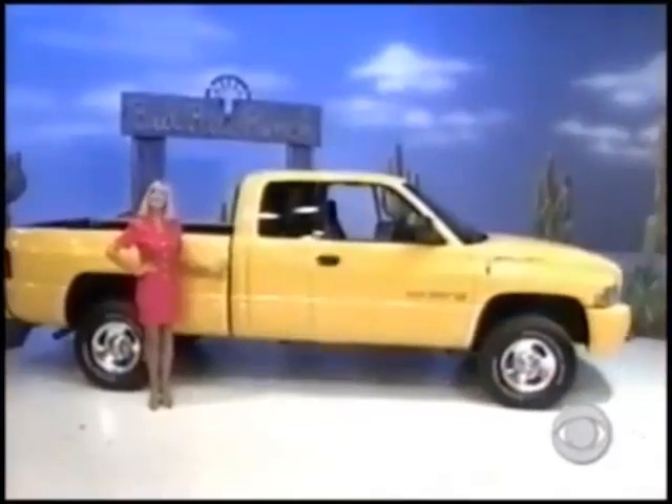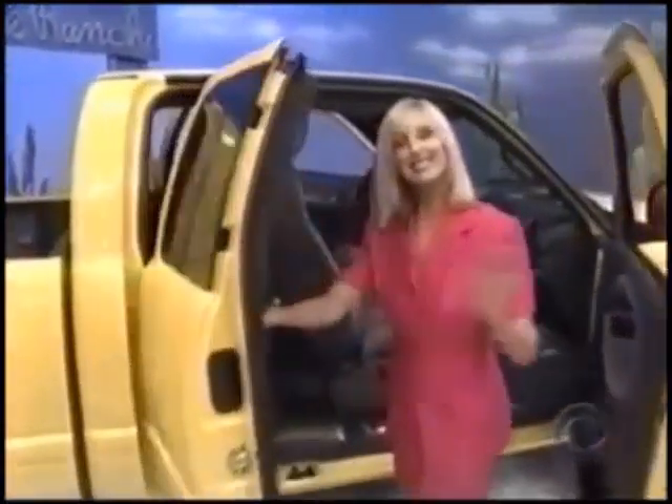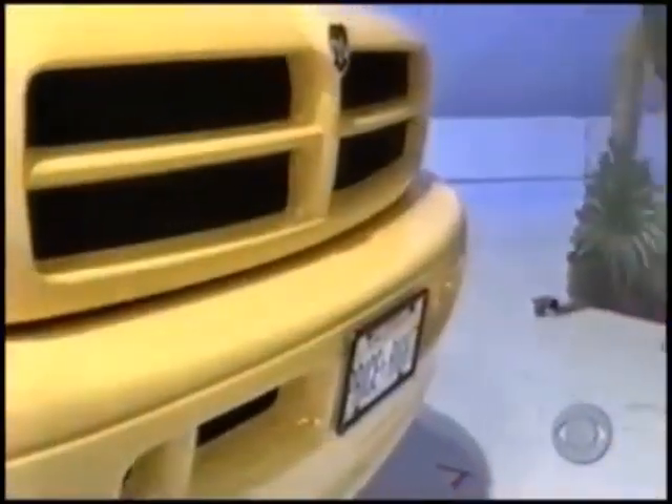A Dodge Ram 1500 Quad Cab 4x4 — this full-size pickup is comfortable enough for six. Comes with standard features and California emission, plus an eight-way power driver seat, rear under-seat storage, Magnum V8 engine, four-speed automatic transmission, sport appearance group, steering wheel-mounted audio controls, rear sliding window, trailer tow group, travel convenience group, customer preferred package 26G, AM/FM cassette, CD and equalizer, security alarm, and remote keyless entry.